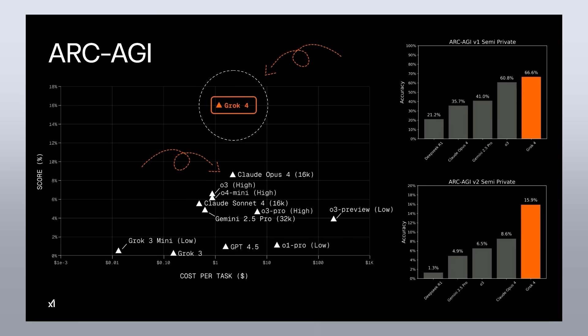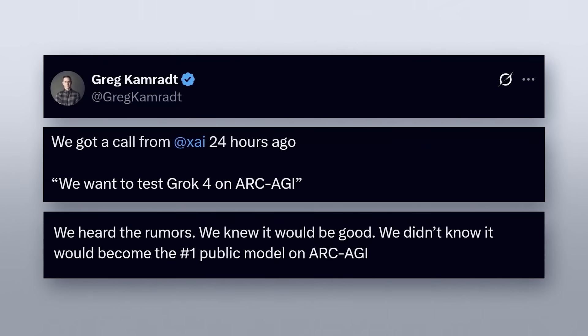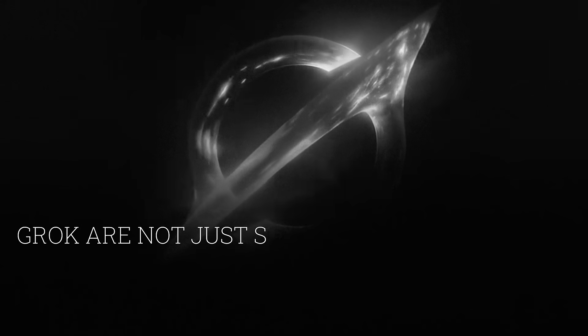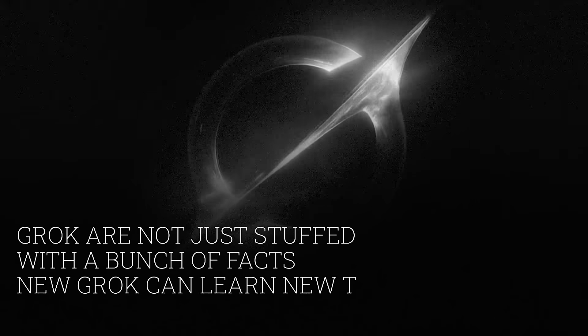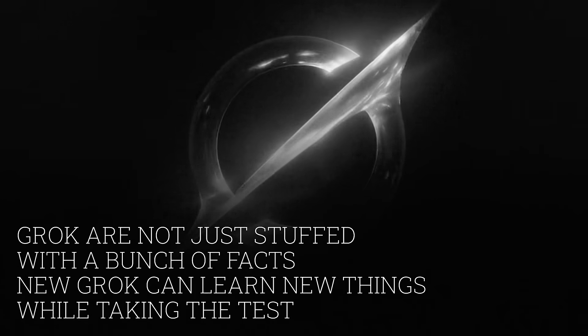And you might say, why should I believe it? Because every team basically says their model is the best. But here I like it because the ARC-AGI team confirmed it. They wrote: we knew Grok was good, but we did not expect it to take the number one spot. What does passing this benchmark actually mean? It means Grok 4 is not just stuffed with facts. It can learn new things while taking the test — like a real person. It's not a chatbot anymore. It's an AI that can pick up new skills and apply them in real life.